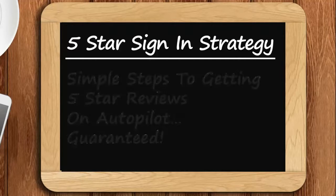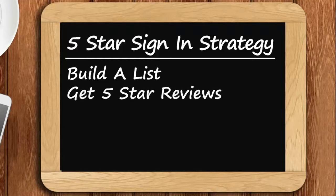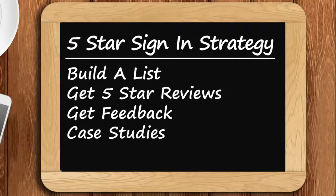We're going to show you how you can easily build a list step by step, get reviews from customers on autopilot, and get feedback to earn 5 star reviews. We'll go over case studies that reveal how you can build your reputation in less than 30 days, and we'll introduce you to our beta program to help you grow your reputation and get more customers.